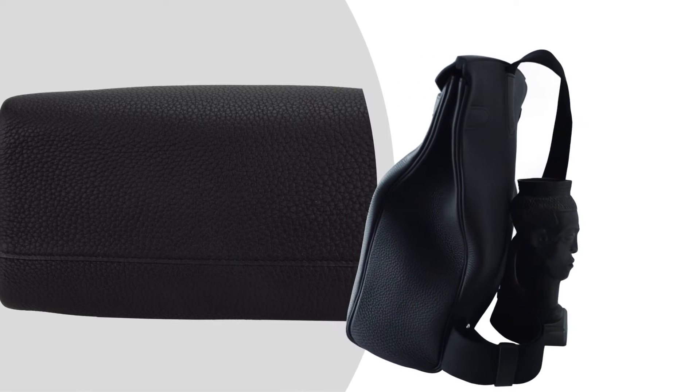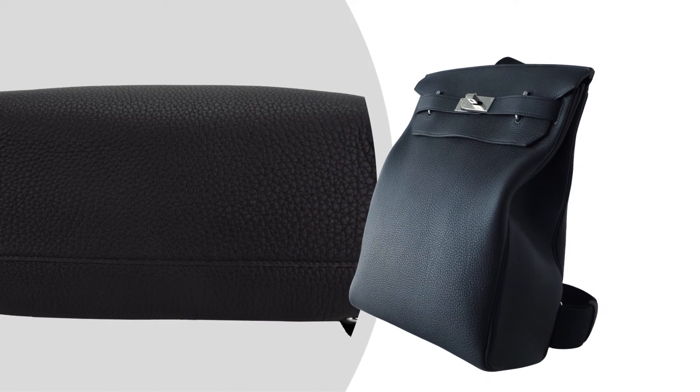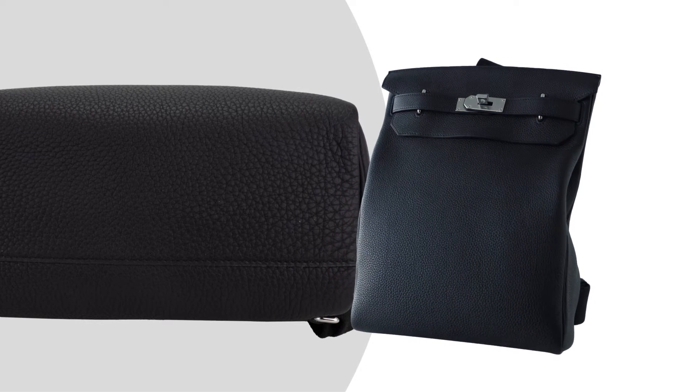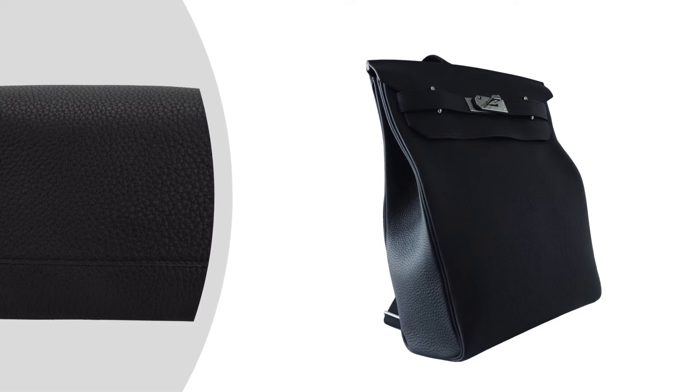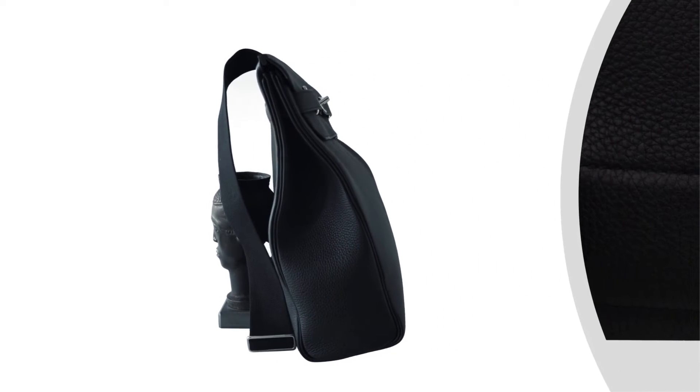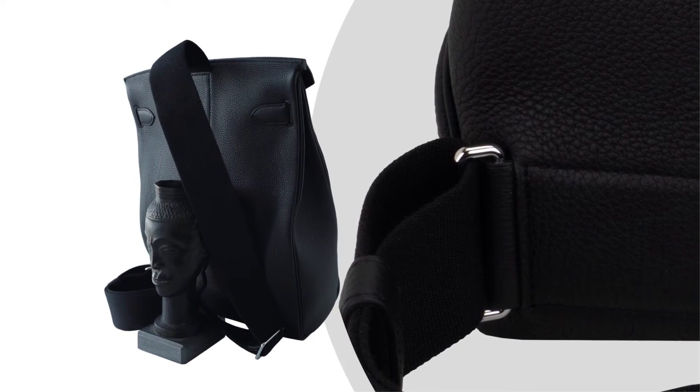One of the standout features of this backpack is its versatility. It's perfect for both casual and formal occasions and can easily transition from day to night. The sleek and minimalist design makes it easy to pair with any outfit.